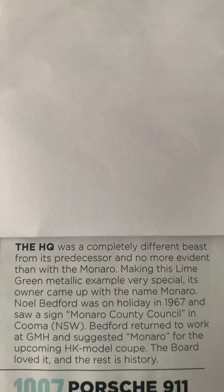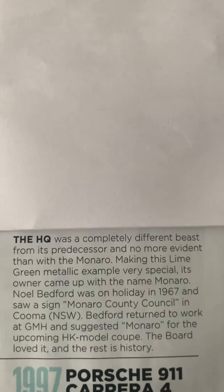And how it all came about — the word Monaro had to be put on one of General Motors Holden's sports scoops. So I'll just go to that now.